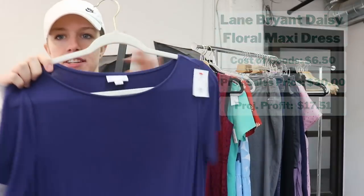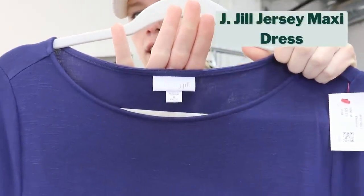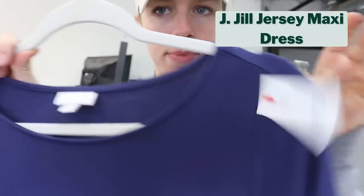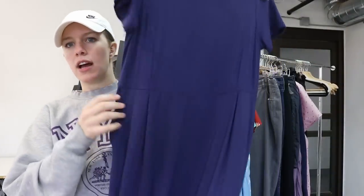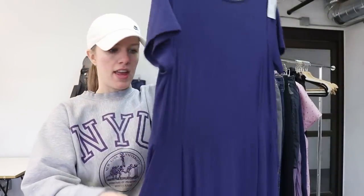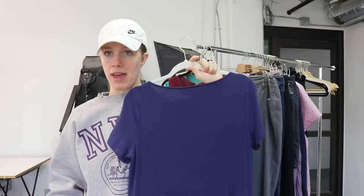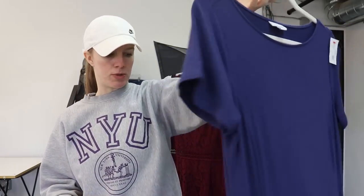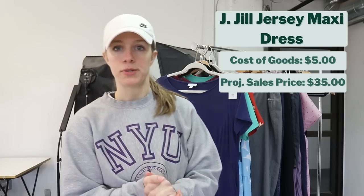Another piece I got half off is another good bread and butter brand I love selling — J. Jill. They had this for $9.99, so half off is about $5. This is a jersey maxi dress in blue with pockets, short sleeve. I couldn't find a stock photo for this, so I'm going to put it on a mannequin and photograph it that way, which will better showcase the item. It is a medium petite. I like selling large and extra large in J. Jill, but medium is good too. Based off of checking comps, I think this will sell for about $35, which would give me a gross profit of about $23.